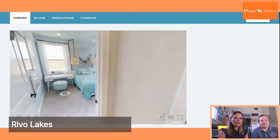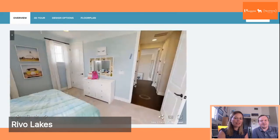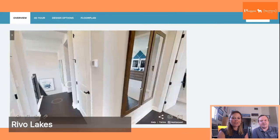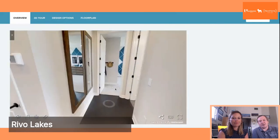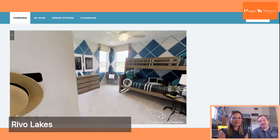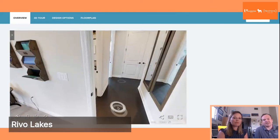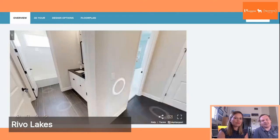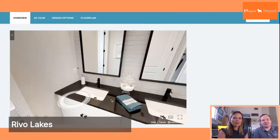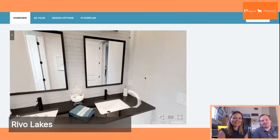You also have two additional bedrooms up here that share a bathroom, and they are really great room sizes. A nice feature of this floor plan is that it can hold a lot of people, but at the same time you're not on top of each other — everyone has their own space, which gives a little bit of privacy while still being all together. Look at this guest bathroom — quite lovely.